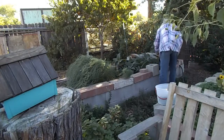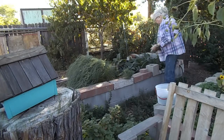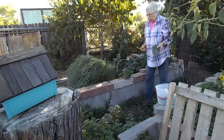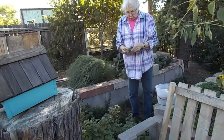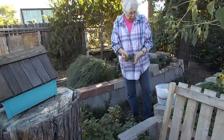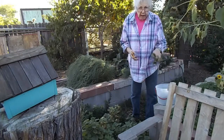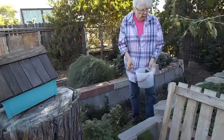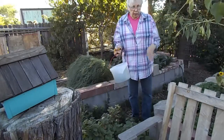I want to talk about comfrey: whenever you use comfrey to make an oil or anything like that, dry it down first, because comfrey has a lot of moisture in the leaves and you don't want whatever you're making to mold. I plan to put it in the dehydrator before I use it — actually I think I have some already dehydrated in the house.